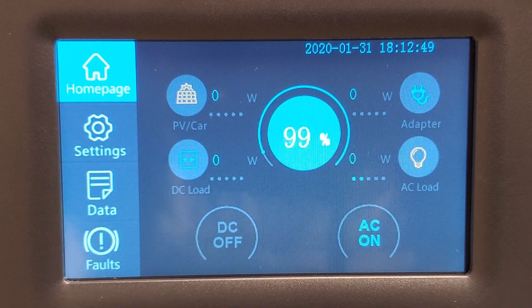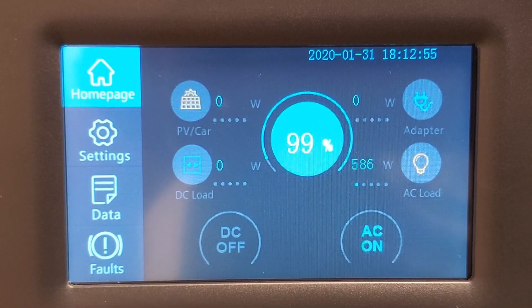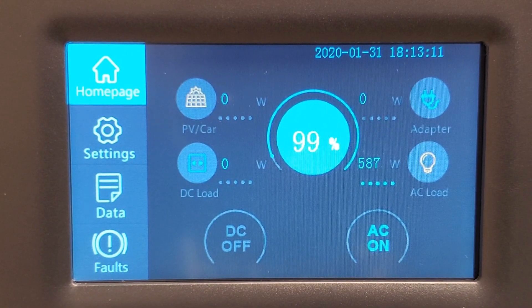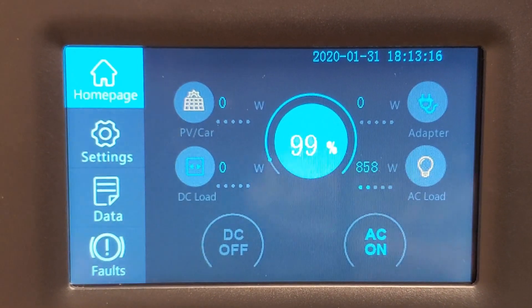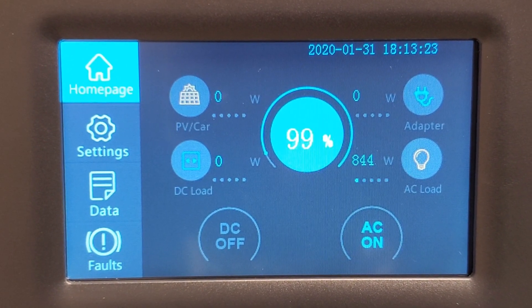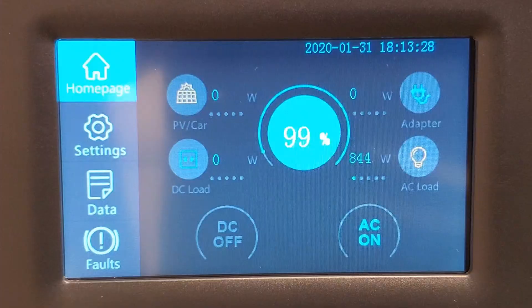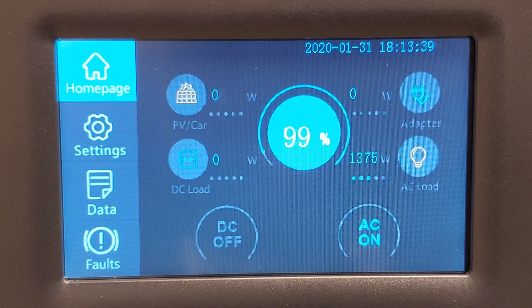The fan alone must be too low to register. On low heat setting it draws about 580 watts. On medium, 844 watts. On high, it's about 1365 watts — it's supposed to be a 1500-watt heater. We'll let it run and check in periodically.